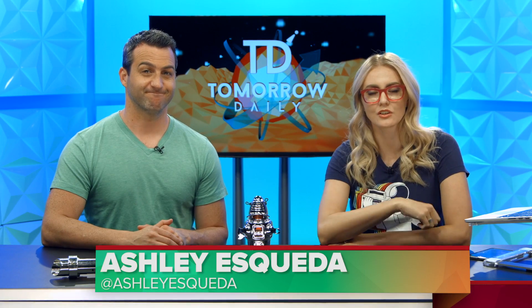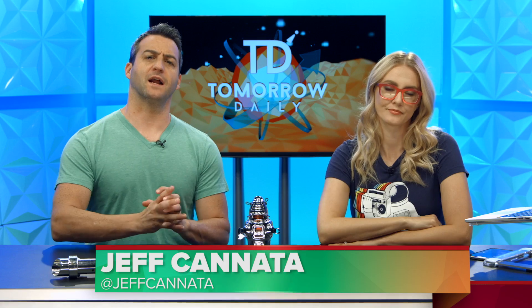Greetings citizens of the internet, welcome to Tomorrow Daily, the best geek talk show in the universe. I'm Ashley Sculler. I'm Jeff Cannata. Are you ready to get up to date? We've got headlines for you.